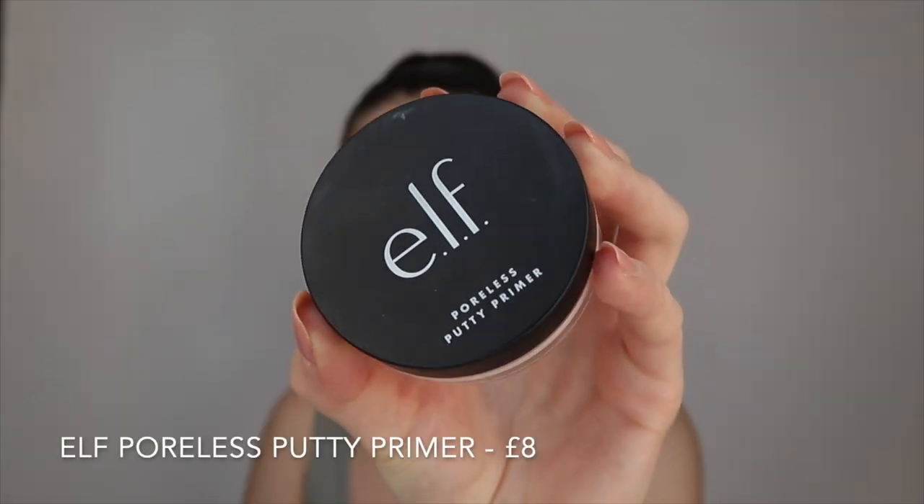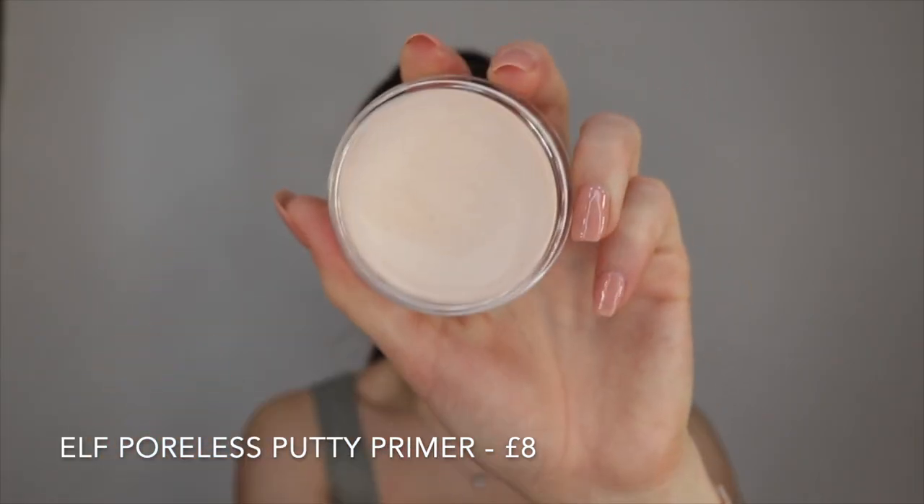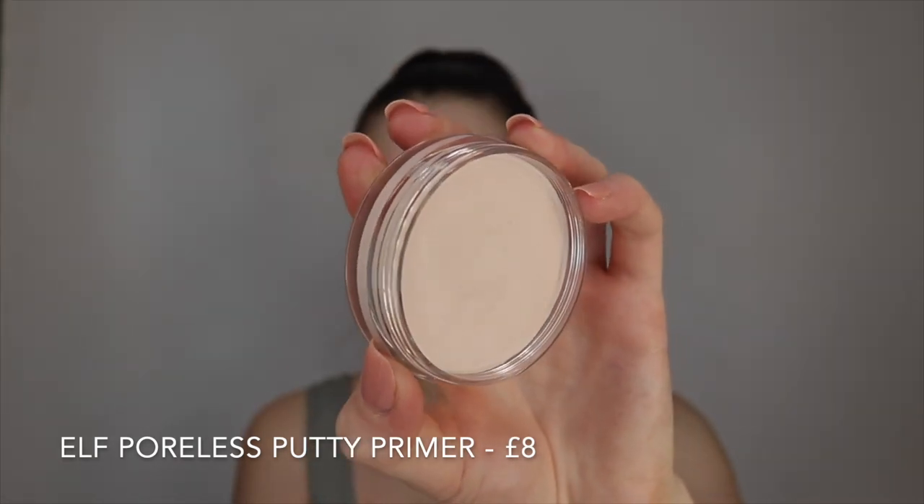The first thing I'm going to go in with is the Elf Poreless Putty Primer. I've actually had this for quite a while, so this is the only thing I haven't bought recently. This primer is said to be really good for open pores. I don't really have open pores on my whole face — just around my nose and the centre, so that's just where I'm going to be putting it. I don't always use a primer every day anyway, so primers are kind of give or take for me.